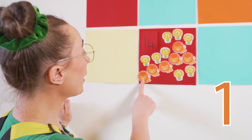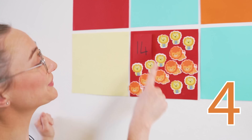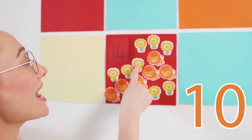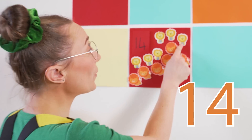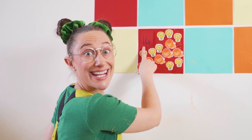One, two, three, four, five, six, seven, eight, nine, ten, eleven, twelve, thirteen, and fourteen. This is the number fourteen.